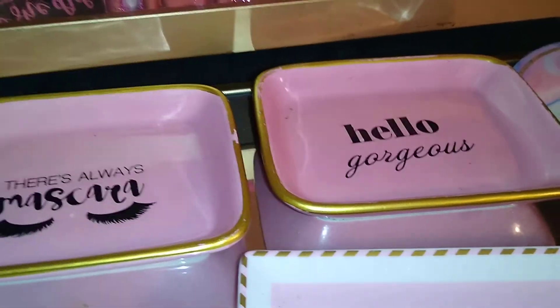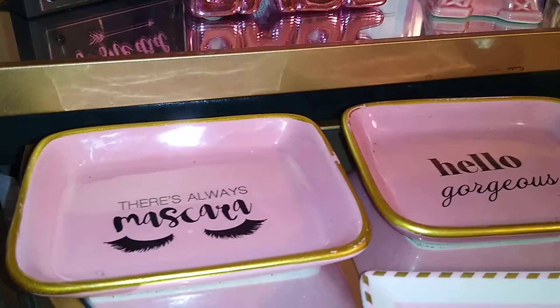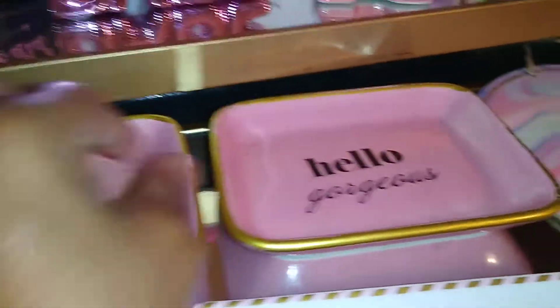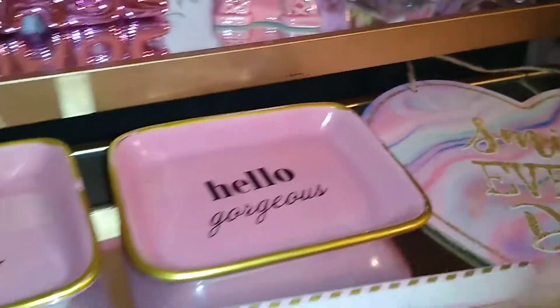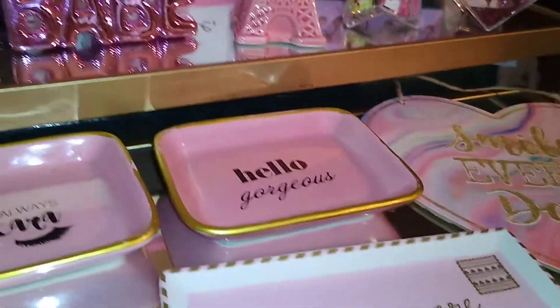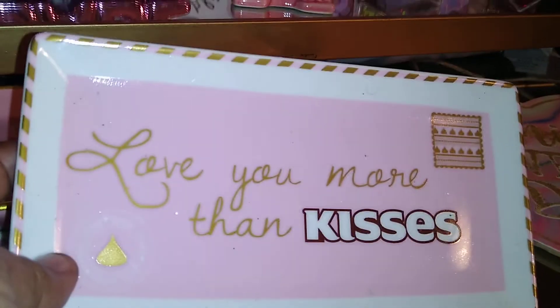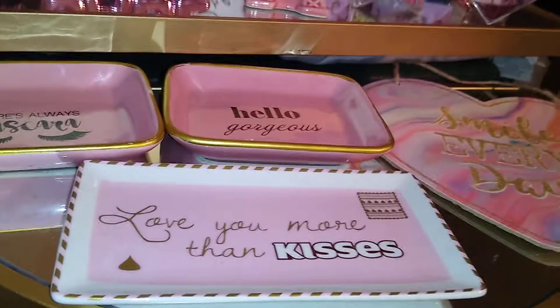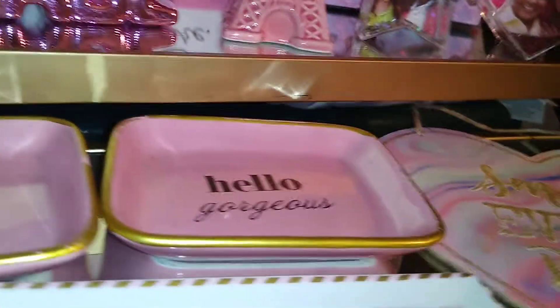These are little ring trays or cosmetic trays. The little gold is chipped off but I can touch that up. These are fairly heavy — Z Gallery and places of that nature would sell them for anywhere from seven dollars and up. This one says 'There's always mascara' and this one says 'Hello gorgeous.' This one is currently in the store and says 'Love you more than kisses.' They had other designs but in red, white, and brown — more or less Hershey colors — so I got this one simply because it was pink and metallic gold.